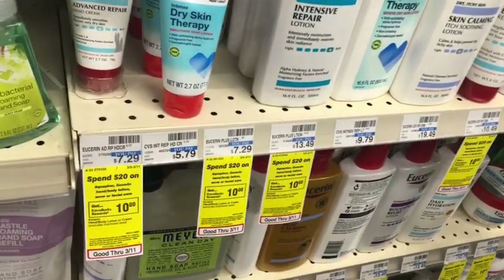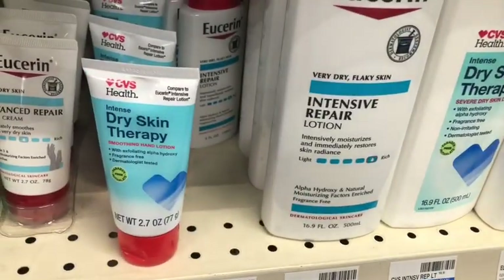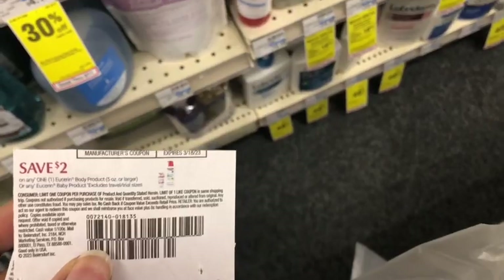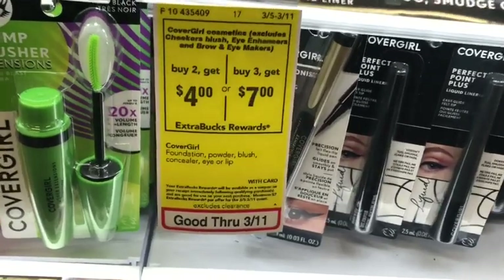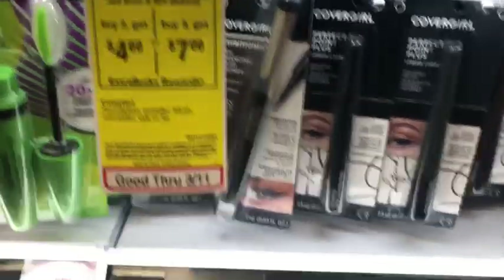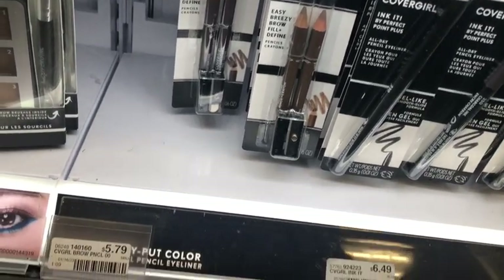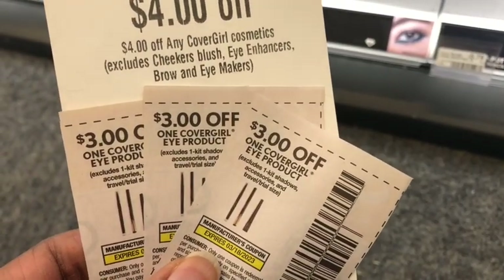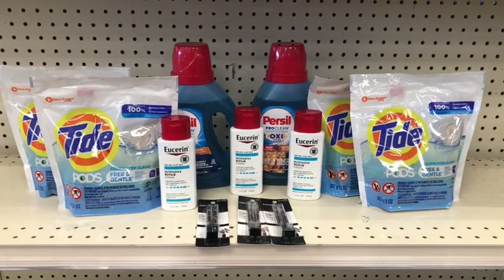Next is the Eucerin — there's an Eucerin and Aquaphor spend $20 get $10 promotion. I want to pick up three of the intensive repair 5 oz at $7.29, and I'll use two $2 paper coupons plus the $2 digital coupon. The last thing to complete my $10 off $70 is CoverGirl cosmetics — buy two get a $4 Extra Care Buck, or buy three get a $7 Extra Care Buck. I'm picking up three of the Twin Brow pencils at $5.79 each. I have three $3 CoverGirl eye coupons plus the $4 CoverGirl CRT from last week.